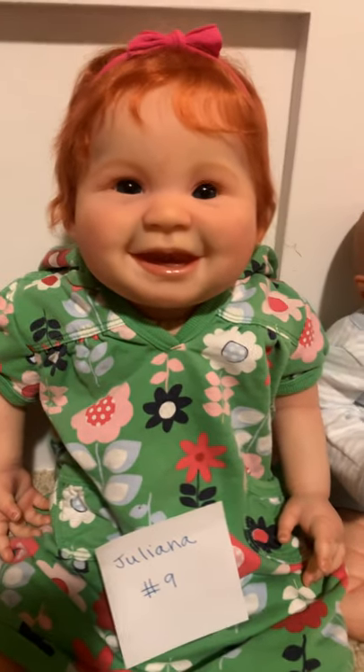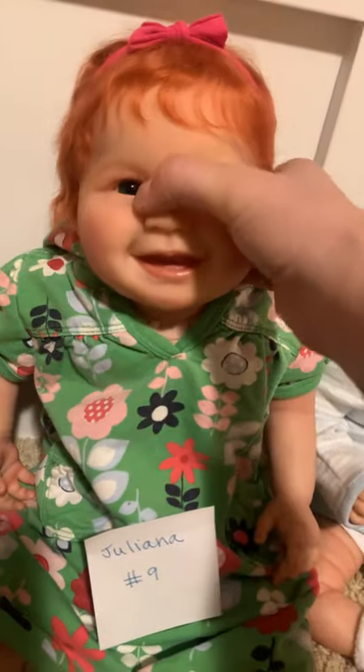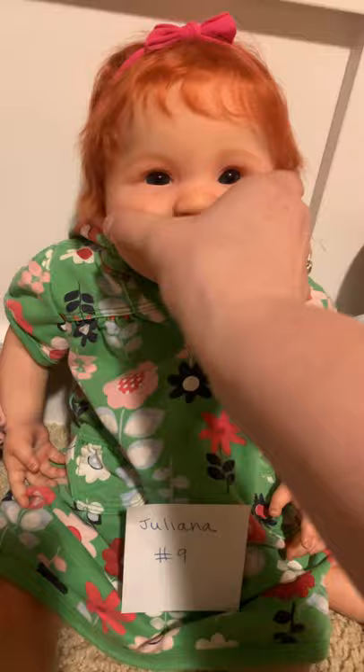This gorgeous one was a tough addition to the lineup — I adore her. She's the Juliana sculpt by Ping Lau, done by Wendy with Weeby Dolls. She has so much personality, a big head of red rooted hair, and is just a joy. Her dress matches her fun personality perfectly. I've loved having her in my collection, but I want someone else to enjoy her.